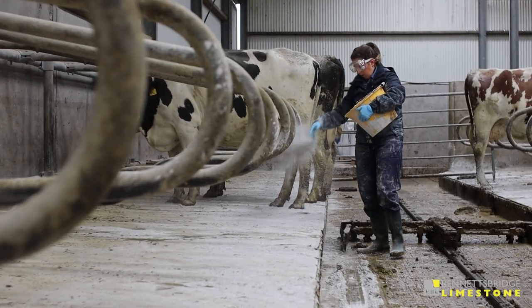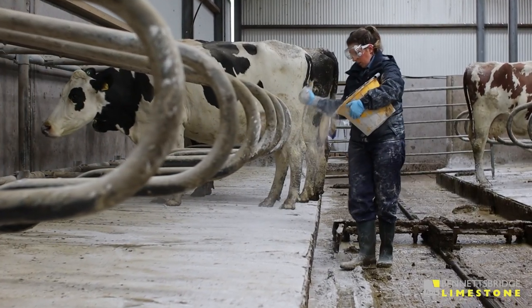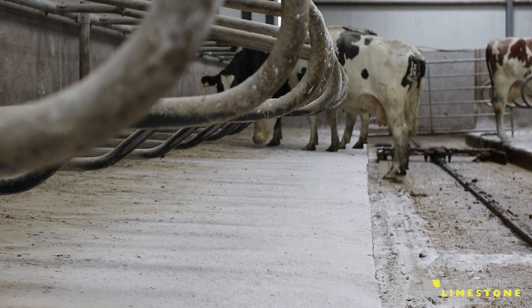We're here today at the farm of Emma Cotter in Castle Lyons, County Cork. We're here to get some insights into her experience using Bennett's Bridge Limestone's cubicle lime and see how she optimises cubicle hygiene in general while the cows are housed over the winter.